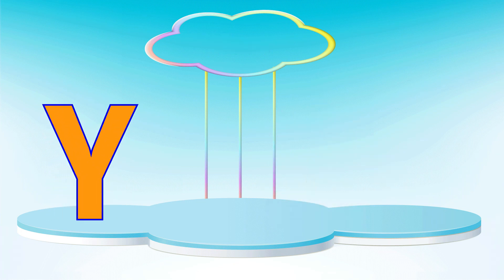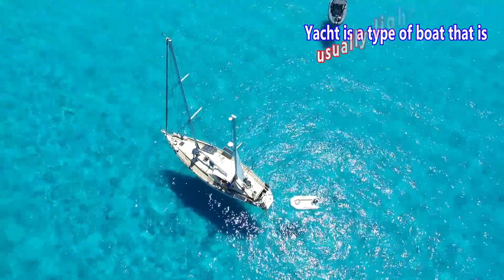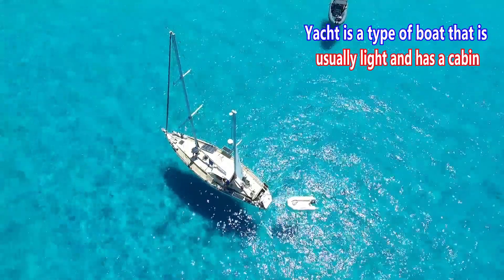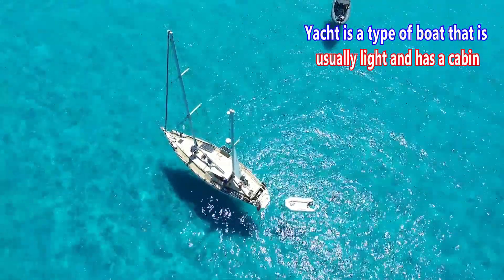Letter Y. Y is for yacht. A yacht is a type of boat that is sleek and has a cabin.